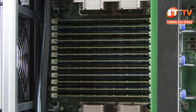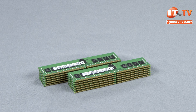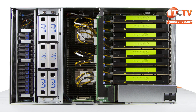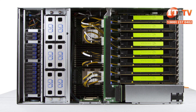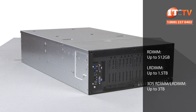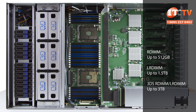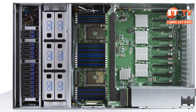Even with two DIMM modules per channel, memory can run at a top speed of 2666 MHz depending on the CPU, some of which only support a top speed of 2400 MHz. Registered, load-reduced, and 3DS RDIMMs and LRDIMMs are supported but cannot be mixed. 3DS memory modules support more memory with a stacking die that offers greater density to enable 128 gigabyte, 256 gigabyte, and potentially 512 gigabyte memory modules. The type of memory you go with will determine the maximum capacity: RDIMMs support 512 gigabytes, LRDIMMs provide up to 1.5 terabytes, and 3DS memory modules can provide up to 3 terabytes with all slots populated with 128 gigabyte modules.